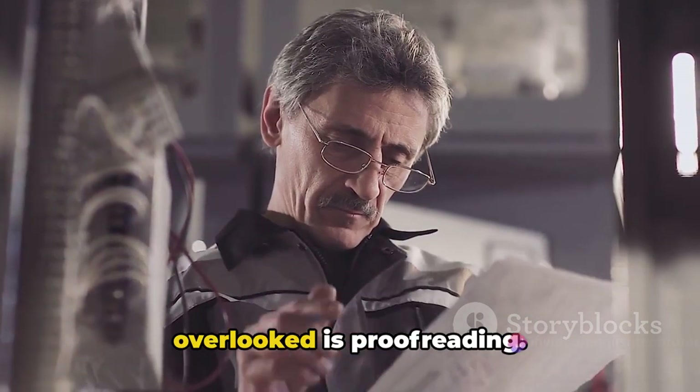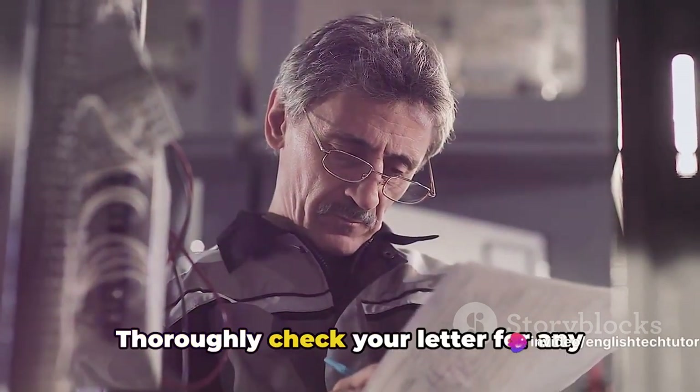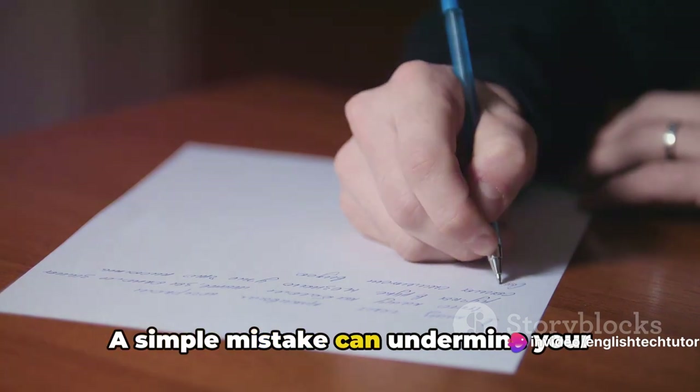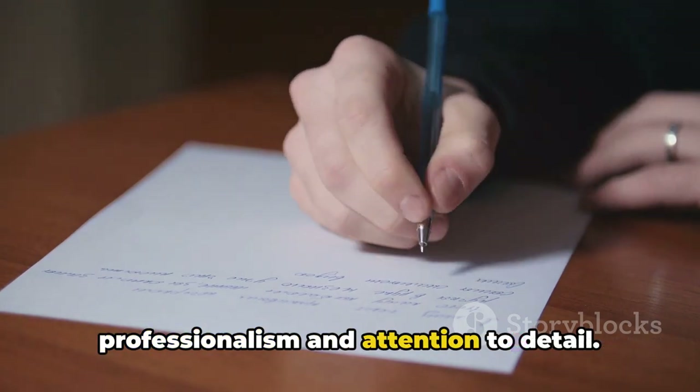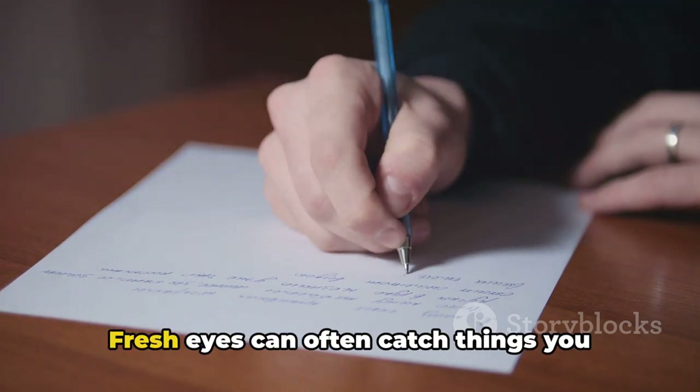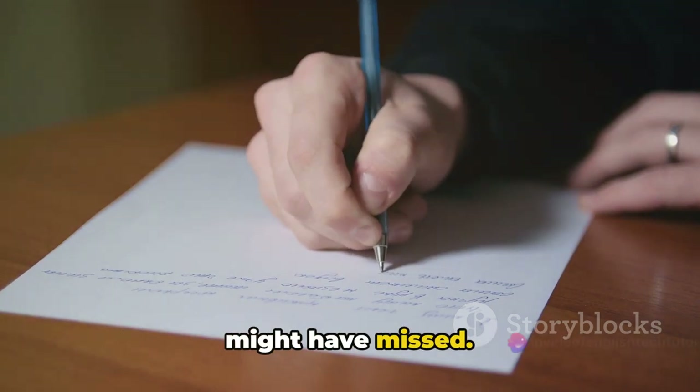One crucial step that should never be overlooked is proofreading. Thoroughly check your letter for any grammar or spelling errors. A simple mistake can undermine your professionalism and attention to detail. It may be helpful to have someone else review it for you. Fresh eyes can often catch things you might have missed.